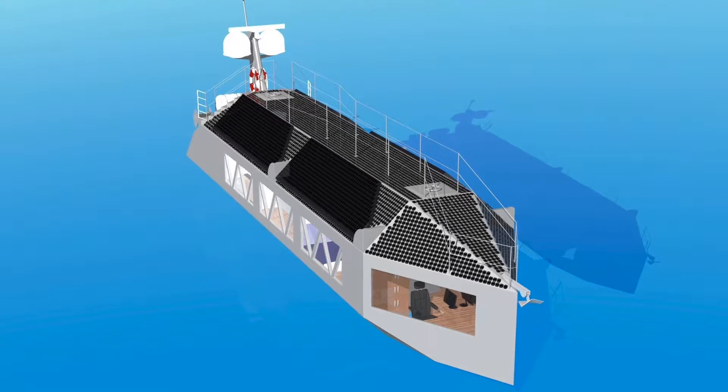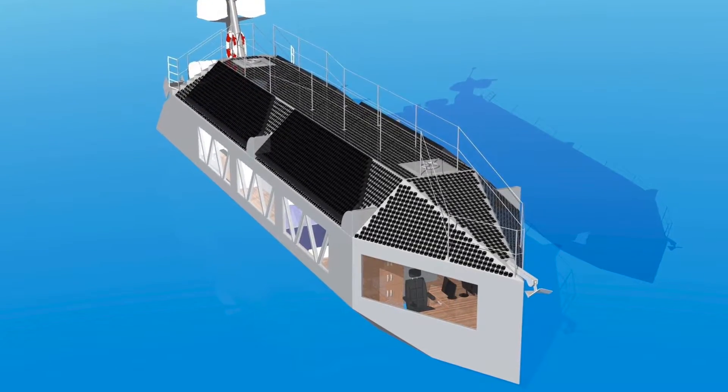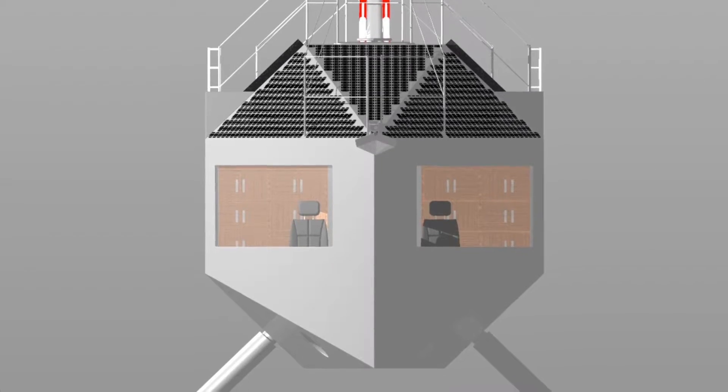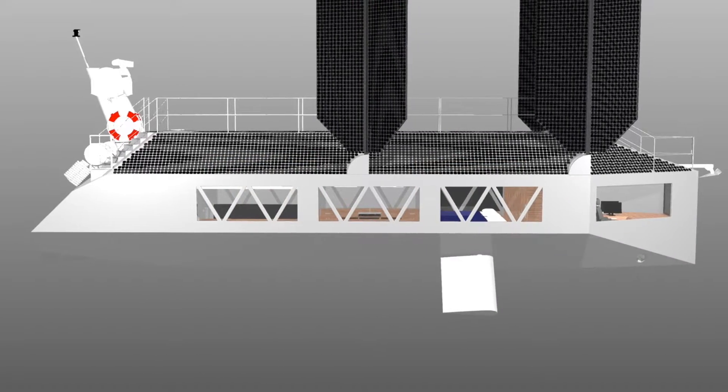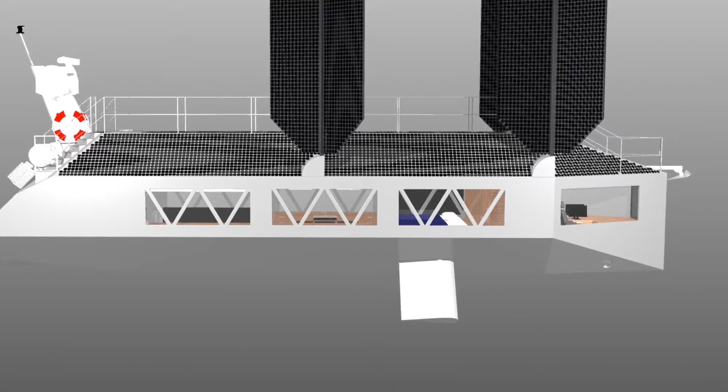To reduce manufacturing costs and time, the hull is made of 22 flat faces with an octagonal cross section. Windows surrounding structural members run nearly the full length of the ship, giving the interior an open feel.